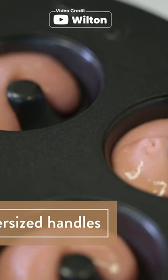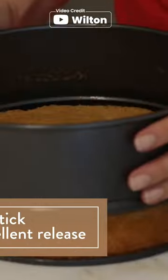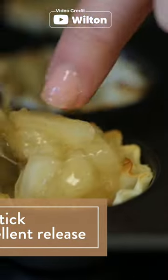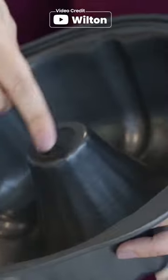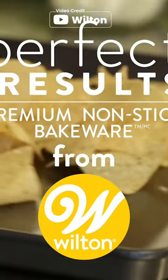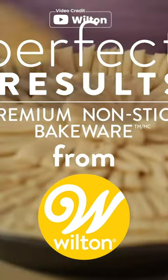Its non-stick surface ensures that your food won't stick and cleanup is a breeze. This cookie sheet is also dishwasher safe, making it a convenient option for busy cooks. With its impressive size and performance, this non-stick cookie sheet is a game changer for anyone who loves to bake or cook for a crowd.